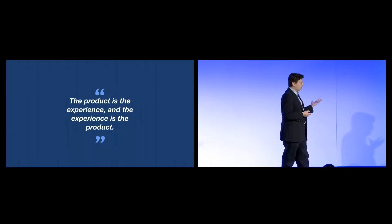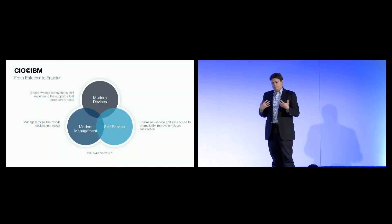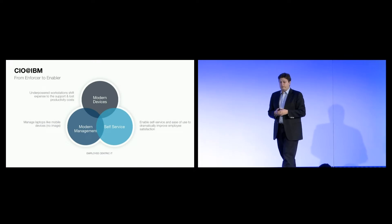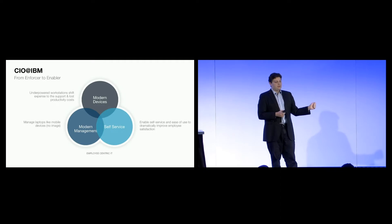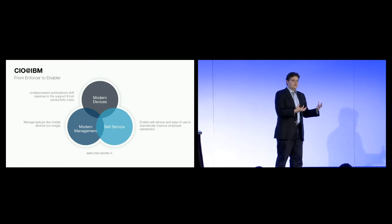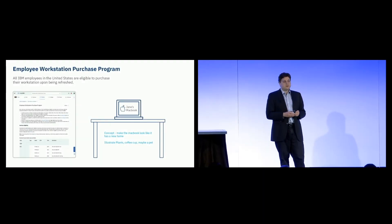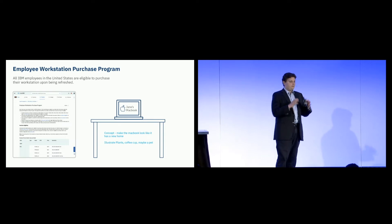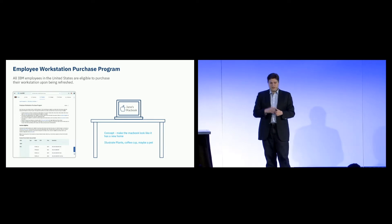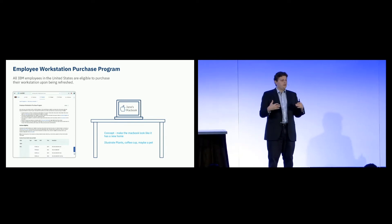That really led us to pursue the Mac at IBM program several years ago and develop a different approach to provisioning services and devices that basically says: give people the right equipment, manage it in a modern way, and enable self-service and self-sufficiency in the environment. The business case was very much predicated on a belief that there would be fewer problems if we could solve provisioning in an automated way, delivered over the cloud, where there is no step three.